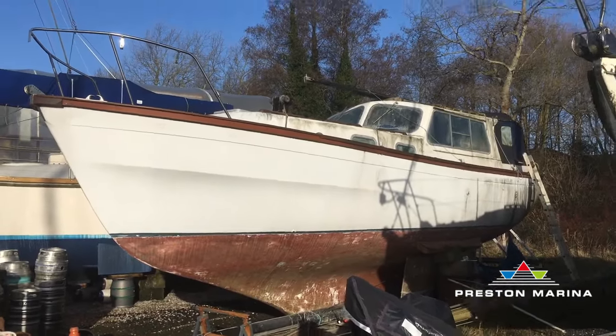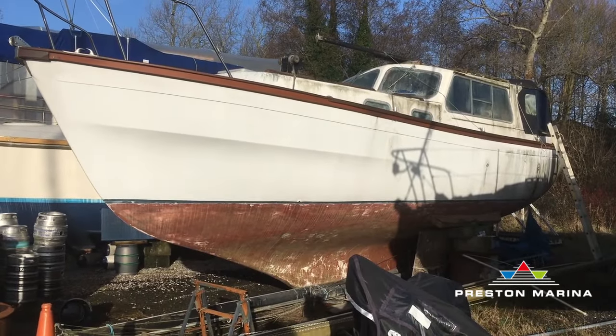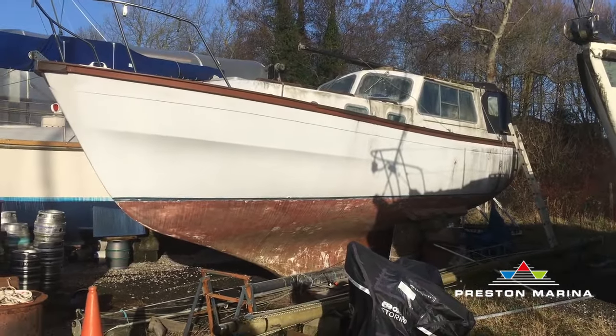Hello all, this is Steve here at Preston Marina and in our boatyard is this boat here which is a Colvic Atlanta 32.